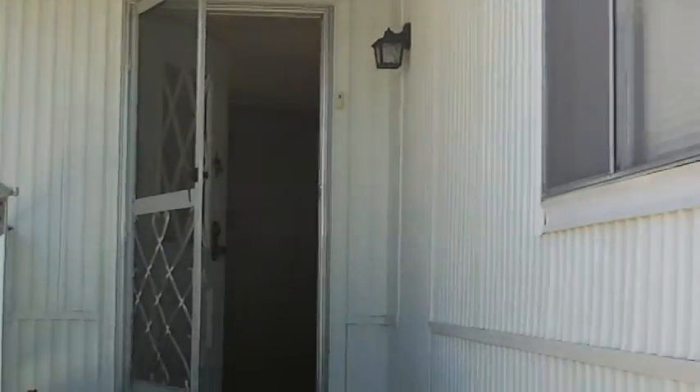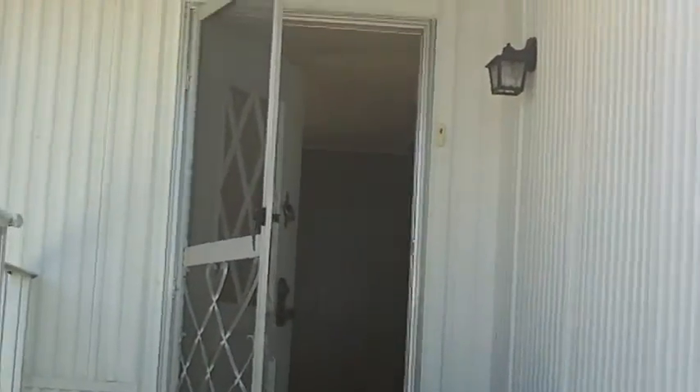This is the mobile home in Duna Vista Park on Cienega. It's space number six. It's a Fleetwood, single-wide, two-bedroom, two-bath.